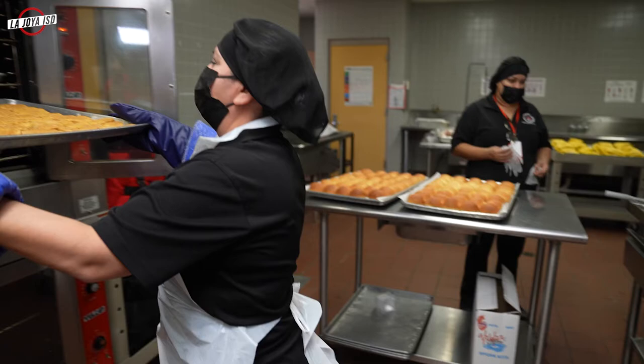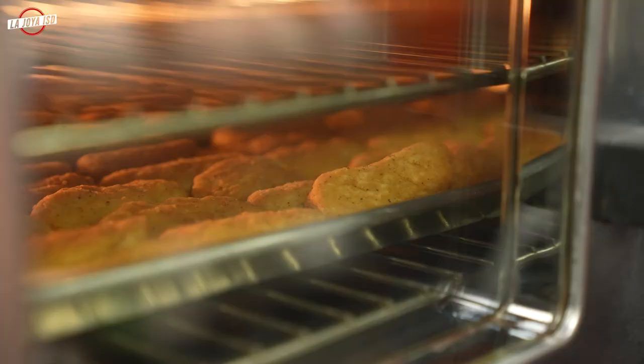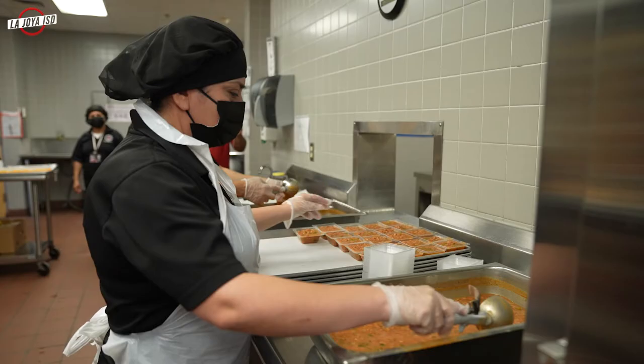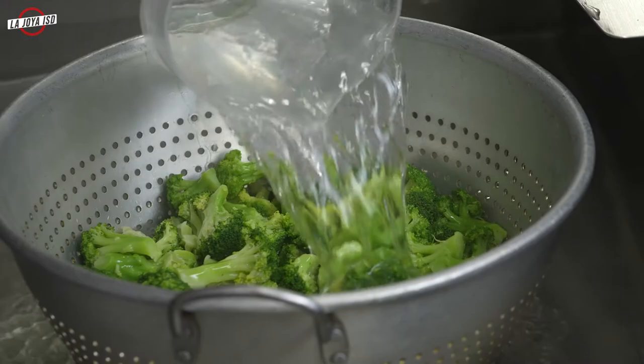The meals are prepared daily. Every cafeteria has its own kitchen. The chicken strips are pre-cooked based on the safety guidelines, making sure that nobody gets sick and that everybody is following the production guidelines. Beans are cooked on-site, broccoli is cooked on-site.